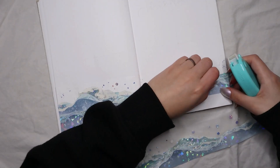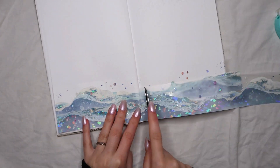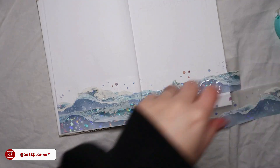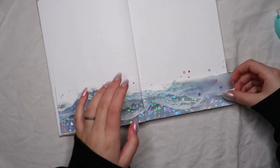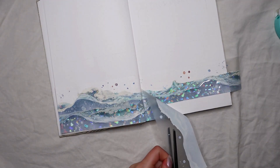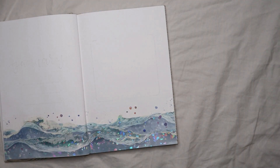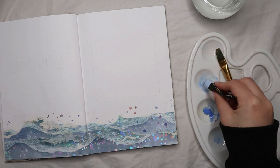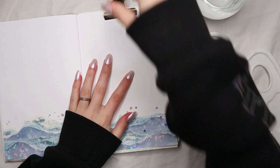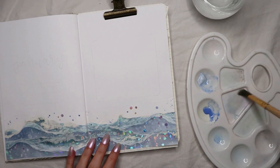I put two strips of washi tape at the bottom to look like literal waves. This process was a bit difficult because the holographic film on the washi tape was kind of coming off every time I stuck the top one. It was a bit messy, but hopefully you can't see where the holographic film came out. If you're planning to buy these washi tapes, just be very careful when applying them because the holographic film is just pressed on and not very durable. As you can see, you can't tell that there are two strips of washi tape at the bottom — that was my goal.